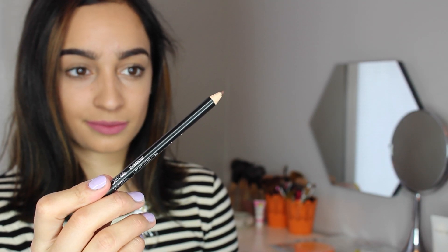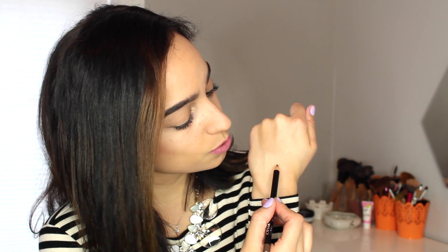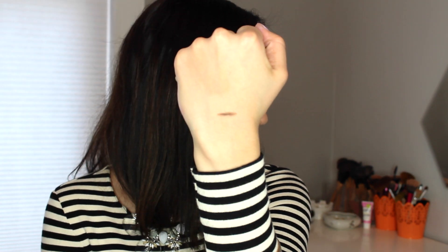Next thing in my January favorites is the Ofra Eyebrow Pencil. I received this in my Ipsy bag for January and I was really excited because my eyebrows are brown and this one is a brown pencil. It's very, very pigmented — I barely have to glide any on and it automatically shows color. I'll swatch it on my hand for you guys to see. Very nice, very pigmented, and the color literally stays on all day. I actually have it on my brows right now. I really do like this eyebrow pencil.